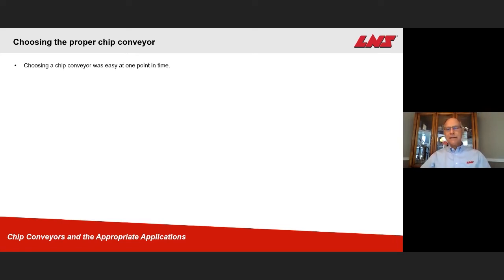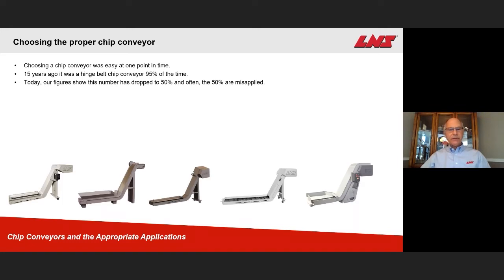Choosing the chip conveyor at one point in time was quite easy. Fifteen years ago, it was normally a hinge belt conveyor that was selected 95 to 90 percent of the time. Today, our figures show that number has dropped to 50 percent and often that 50 percent is misapplied. Here's the lineup of our chip conveyors at the bottom of the screen. Starting from our non-filtering conveyors — the hinge belt and the magnetic on the left — in the middle we have the start of our filtering conveyors: the MH, then to its right the SFC, and all the way to the right our Microfine 2 and Microfine 3 conveyor designs.